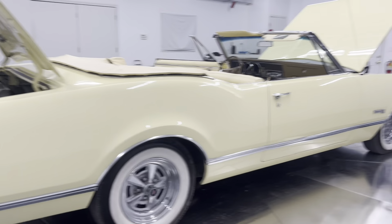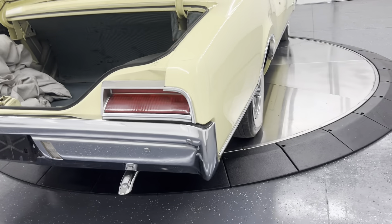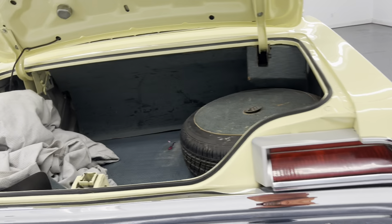Do you like the wide whites on this car? I do — I think it suits it. I had a buddy say the first thing he'd do is take those wide white walls off, but I think they look really cool. Inside the trunk, just like you'd expect, just an awesome car.